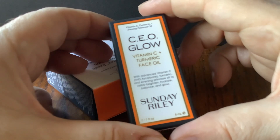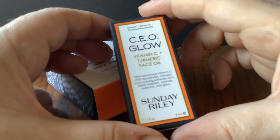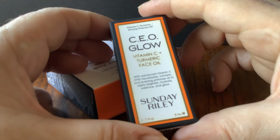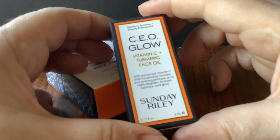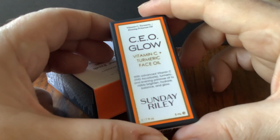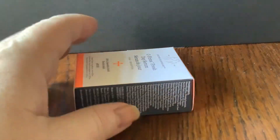C.E.O. Glow — that's Sunday Riley. I am using on and off a Sunday Riley trio of products. I do like their cleanser, and I've got the vitamin C cream which I would like a lot more if it wasn't in a pot. This one is a face oil — Vitamin C and Turmeric. I don't think I've used that before. Worth trying.